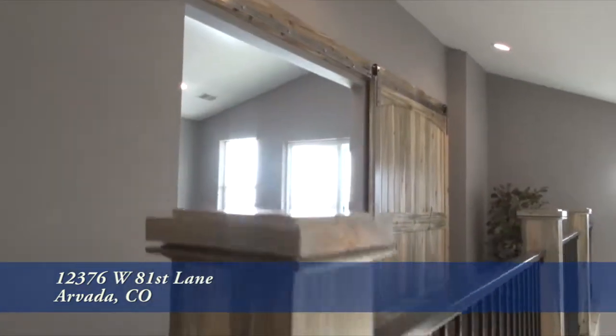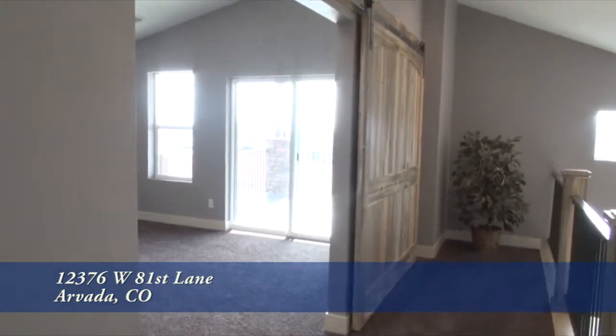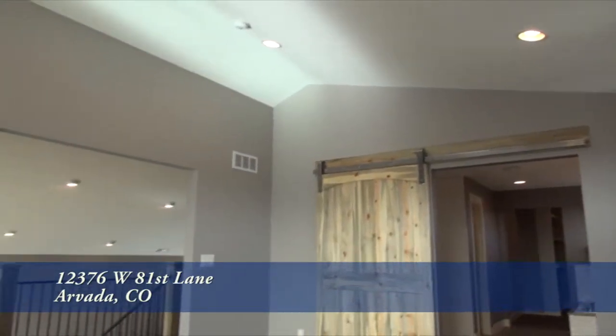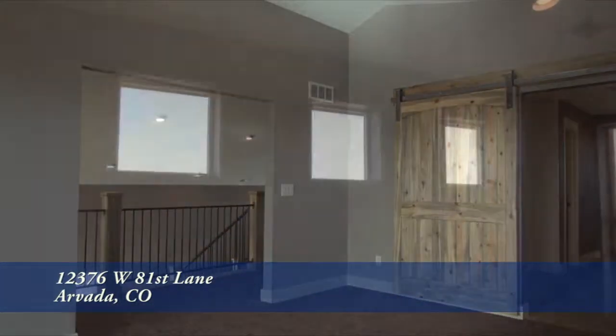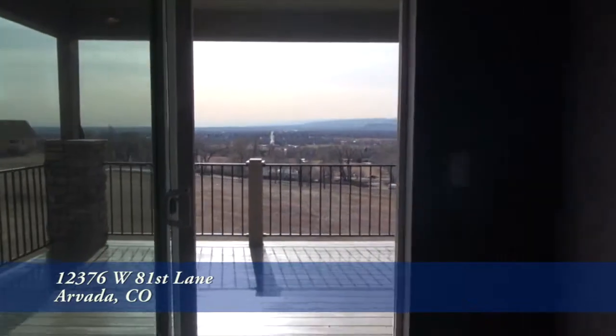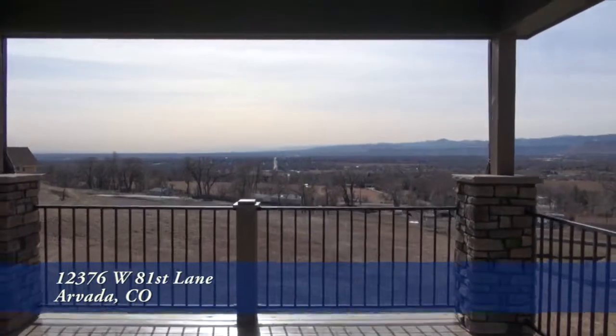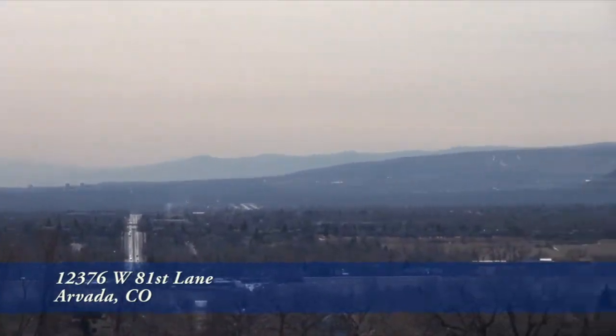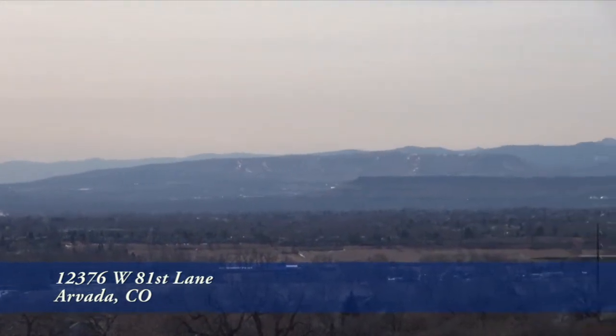As we head upstairs to the master bedroom on your right, you'll see there's another barn door. The master bedroom boasts a vaulted ceiling and an abundance of light that streams in through the windows. You can experience Colorado's great outdoors from another back deck that has even better views of the front range as well as city lights.